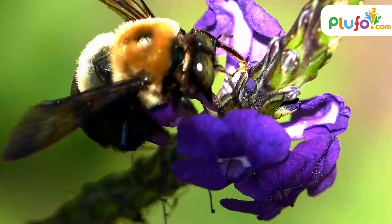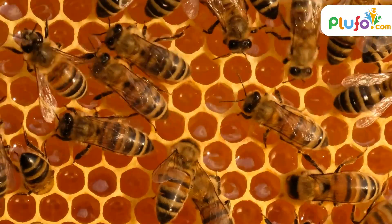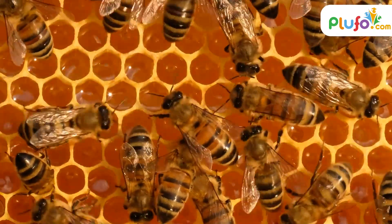The journey to the formation of honey starts from the bees collecting nectar from flowers. Nectar, when inside the beehive, breaks down into simple sugar compounds.